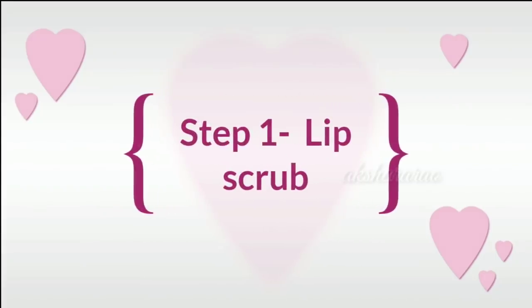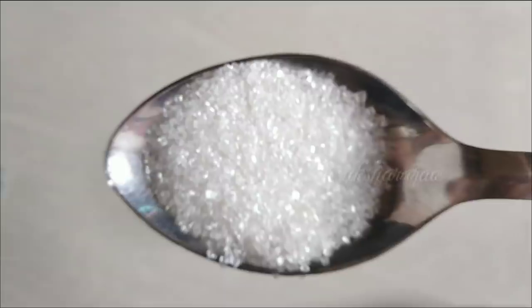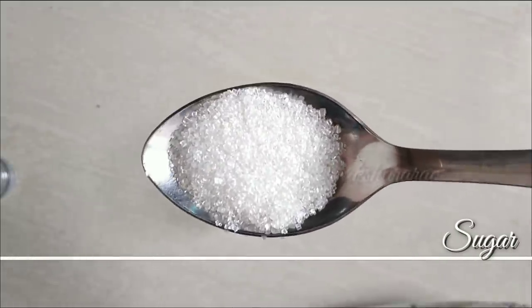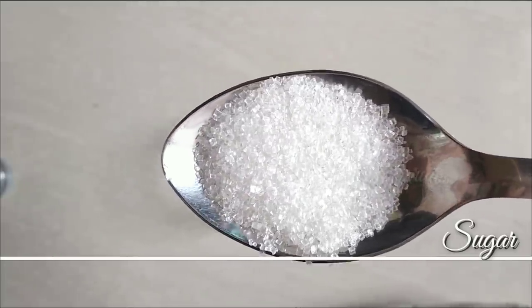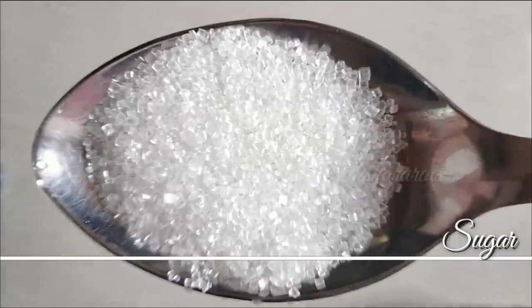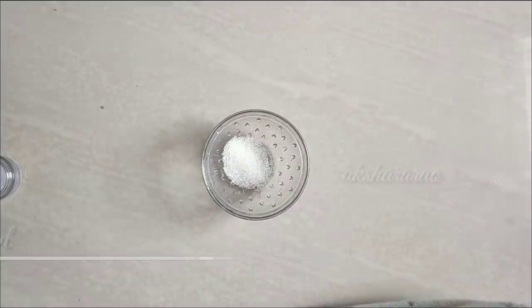This is the first lip scrub, and the scrub is very important. The first ingredient is sugar — these are the granules. I have white sugar here, but you can use brown sugar as well. You can also use salt; it will be a mild scrub either way.